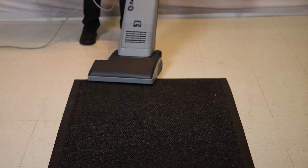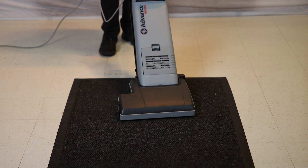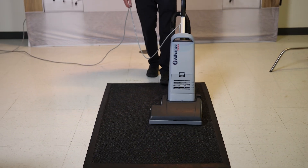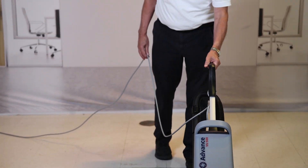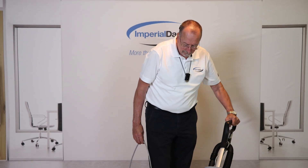They can even trap odors. Use a HEPA filter to make sure that the smallest of particles are removed from the air. Interested in improving your indoor air quality? Contact Imperial Day today.